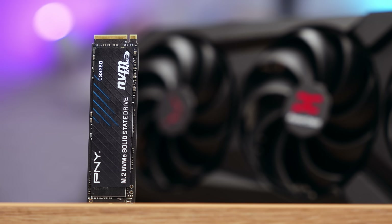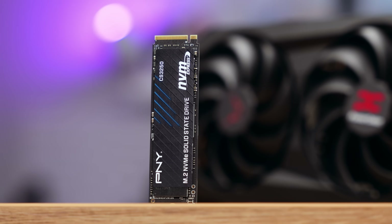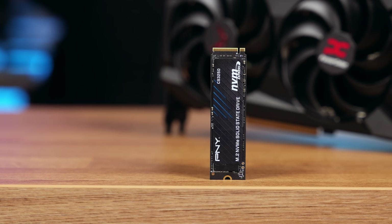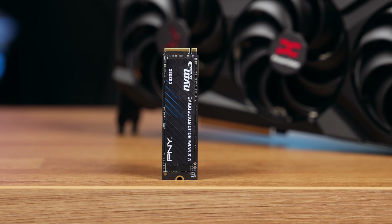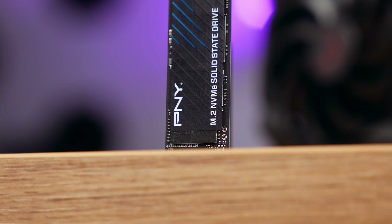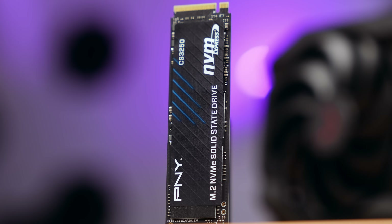The verdict: this is a genuinely top-tier SSD. The PNY CS3250 isn't just fast — it's one of the most complete, well-balanced Gen 5 SSDs on the market right now. You get fantastic real-world gaming performance, record-setting file transfer speeds, excellent thermals, outstanding efficiency, elite random read performance, and DirectStorage-tuned firmware. It's a clean single-sided design ideal for high-end gaming PCs, creator workstations, or premium laptop upgrades. It's one of the easiest recommendations right now — a 10 out of 10, would recommend. This thing absolutely rips.